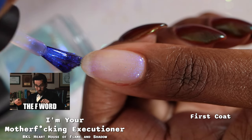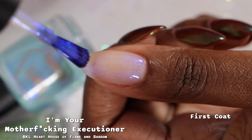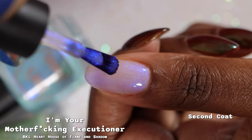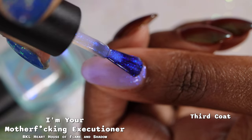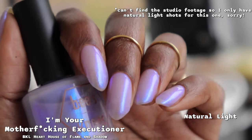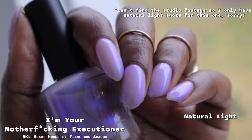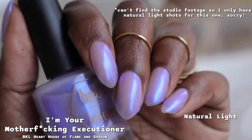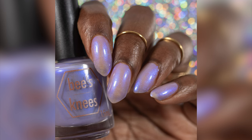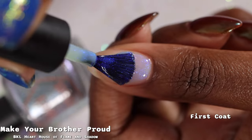Now we have I'm Your M*** Executioner, described as a soft grayed-out purple with a glowy blue shimmer. This polish had a fantastic formula but is incredibly sheer — people are either going to really love or really hate it due to the sheerness. Thanks to the sheerness, the shimmer is very strong and very glowy, but you will be able to see every imperfection on your nail as well as your nail line. It's just a tiny bit too sheer for me personally, though it definitely has topper potential. My swatches show it in three coats plus glossy top coat. Nothing will dry down textured; removal is very easy with no staining issues.